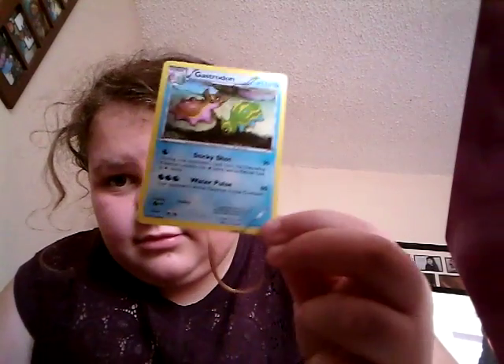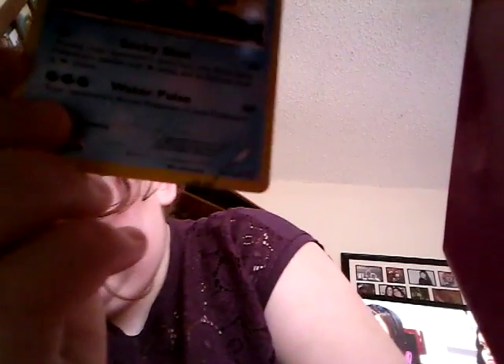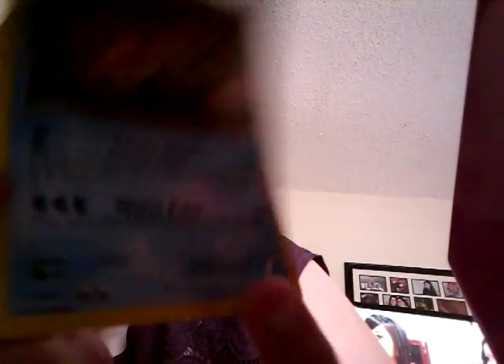Gastrodon from Steam Siege. See that? That's a symbol. It's a gear for Steam Siege. Steam Siege. I don't know.